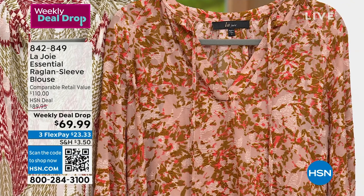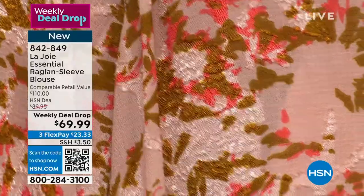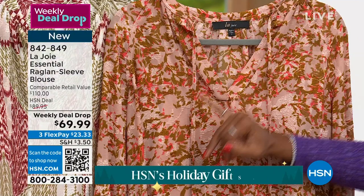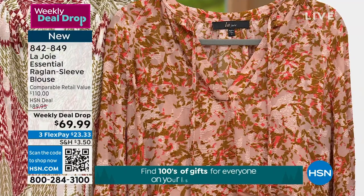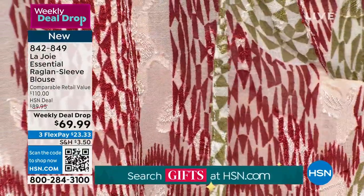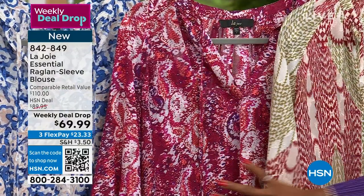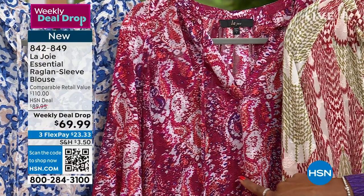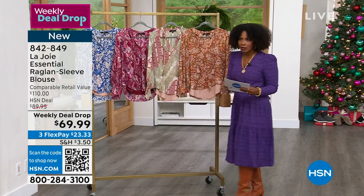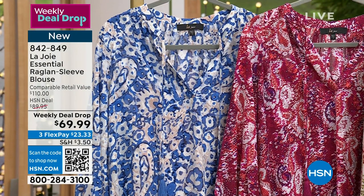Let me introduce this first blouse. Take a look at the essential raglan sleeve blouse. We've got it in a variety of colors. This one is called Fawn Abstract Floral — really beautiful. Next to that we've got the Russet Geo Wave. We also have the Mulberry Painted Paisley. And then also the Blue Batik Floral. These are a weekly deal drop price, which means the price is only good until Sunday night or until they sell out, whichever happens first. You can order them in extra small to 3X.